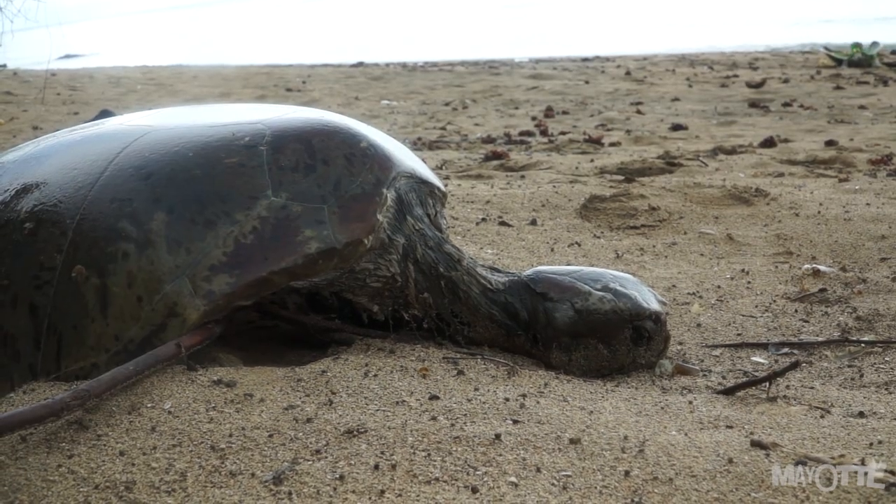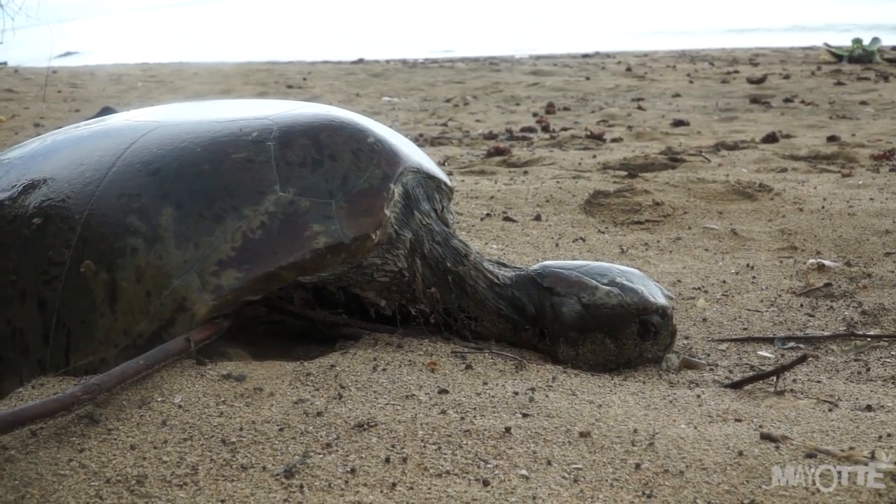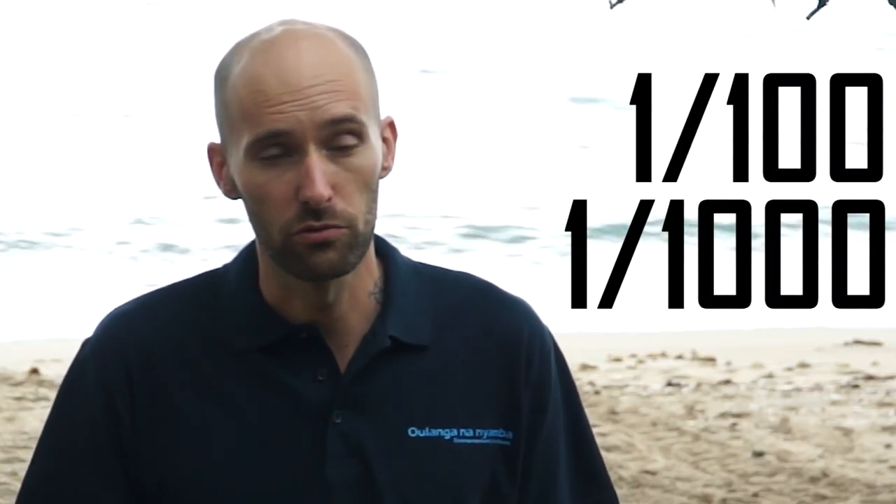Pourquoi vouloir manger de la tortue malgré tout cela ? Il est important de savoir que sur mille petits, un seul atteindra le large, et un sur mille atteindra l'âge adulte. Entre 15 et 30 ans, toutes les espèces de tortues marines sont en danger d'extinction. Certaines sont même en danger critique. Chaque fois qu'une tortue est tuée pour sa viande, cela rapproche un peu plus l'espèce de l'extinction définitive. Chaque petit geste que nous pouvons faire peut aider.